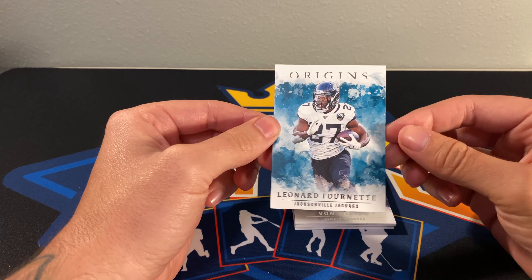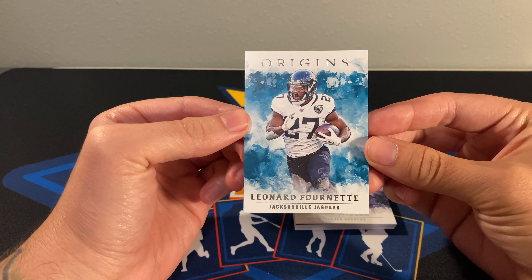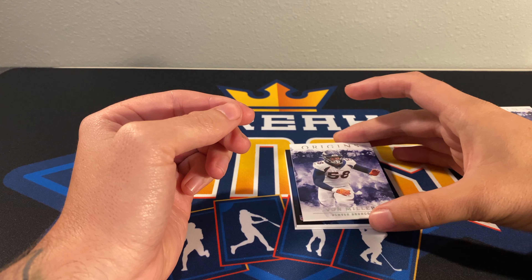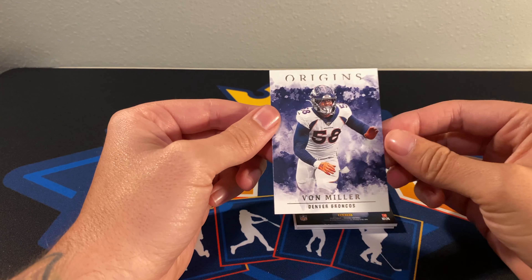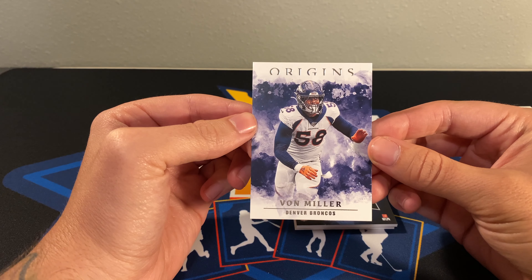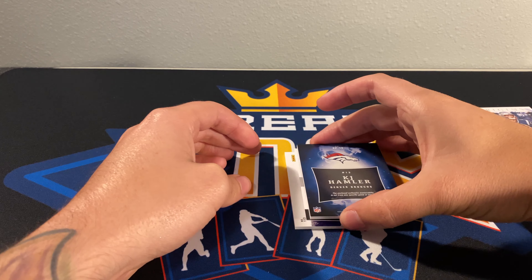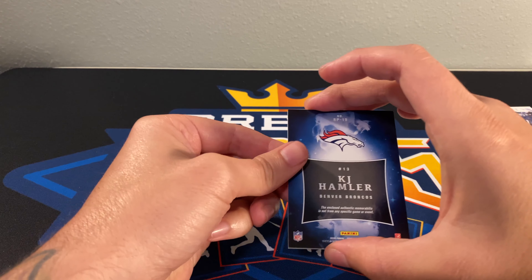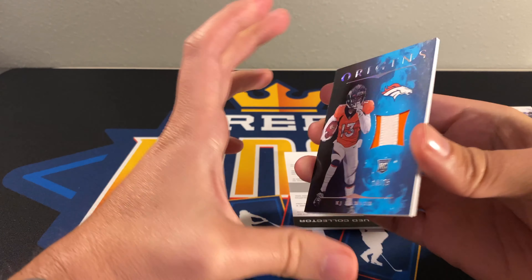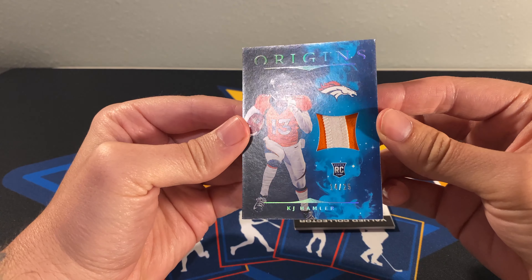A Leonard Fournette, just a base. Von Miller for the Broncos. KJ Hamler for the Broncos — nice two-color, 14 of 25.